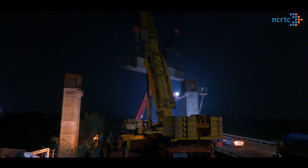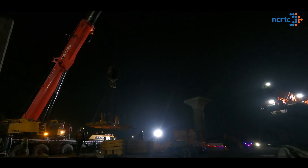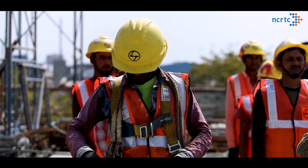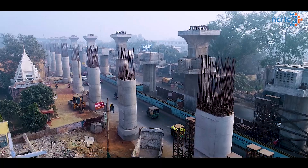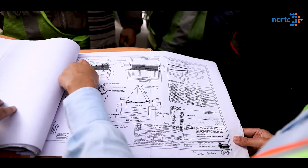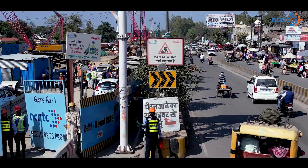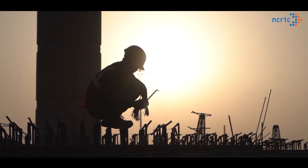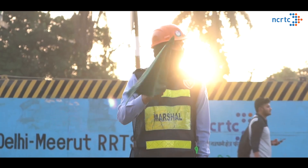A daily plan of construction activities scheduled for the night is made, and possible hazards associated with each activity are listed with safety measures arranged accordingly. However, chances of uncertainty and safety hazards still remain — not just for workers on site, but also for daily commuters around these sites. It is therefore a collective responsibility of all stakeholders to ensure that due safety measures are taken while crossing construction sites.